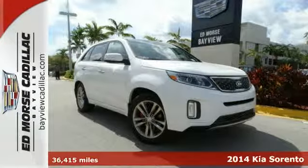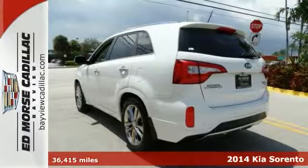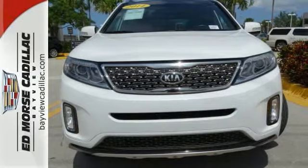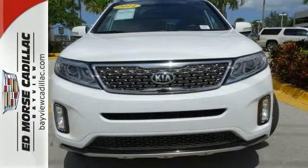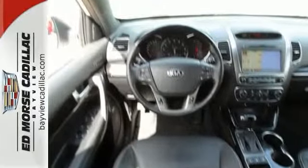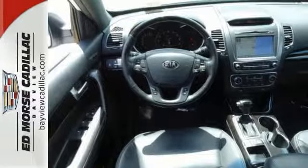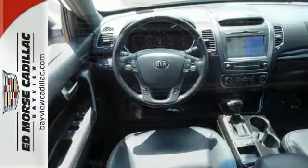Look forward to a safe road trip with the anti-lock brakes and the blind spot sensors, parking assistance, traction control, and the dual airbags built into this 2014 Kia Sorento SXL. Drive off in a gently used vehicle that has had only one previous owner. This one scored a safety rating of 5 out of 5 stars.